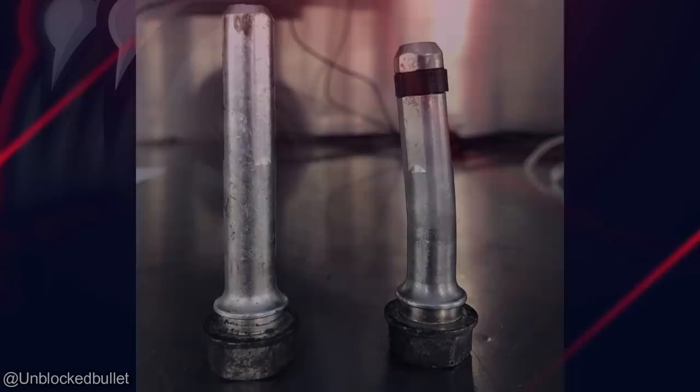A customer ended up hitting a curb so hard that they actually bent a caliper slide pin.